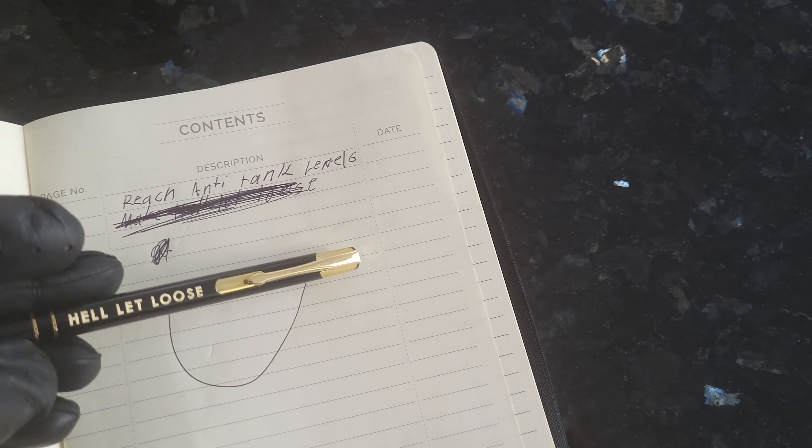Then we have a poker card — Hella Loose cards — really cool. Probably not gonna use those either. Actually, every single item you see in this video is gonna be on a frame. These are items I will never use.